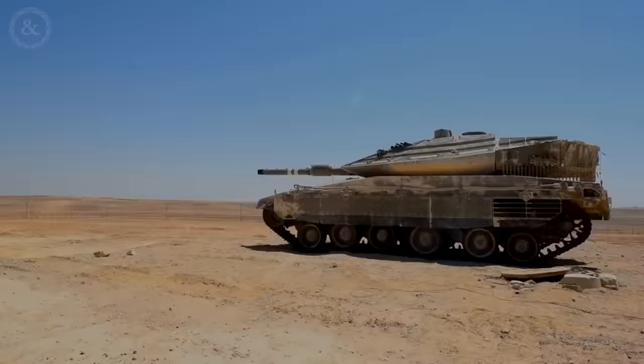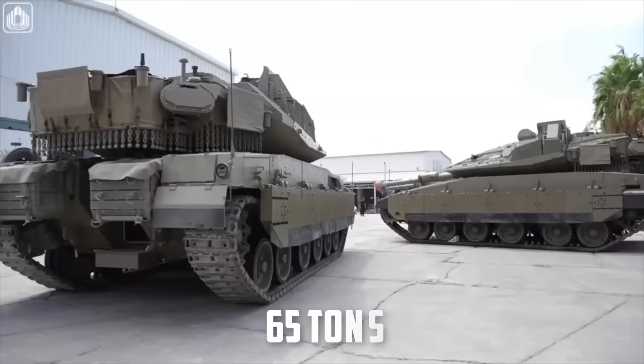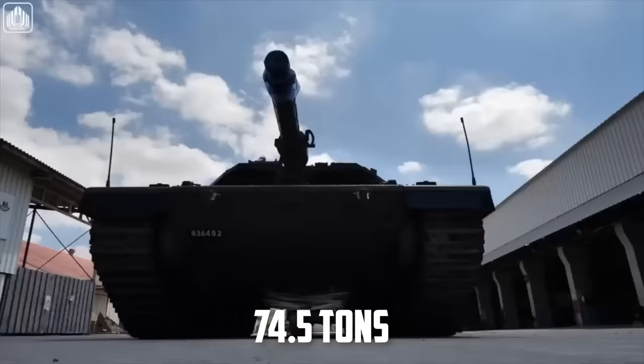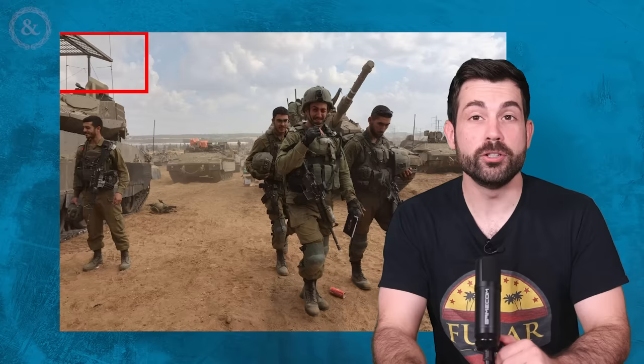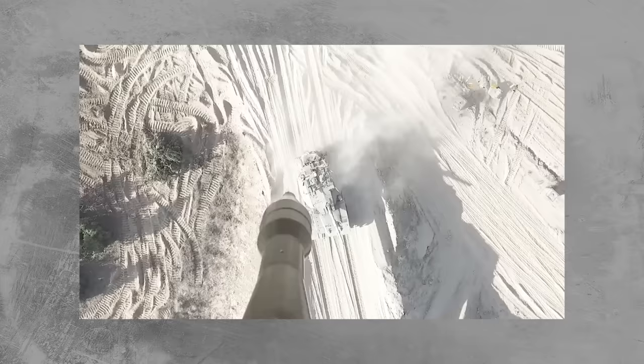It's famously known as one of the heaviest and most well-protected tanks ever built. Many open source numbers claim it's 65 tons, but in reality its latest version with the Trophy protection system weighs 74.5 tons — equal to 42 Toyota Camrys. Merkava tanks assembling outside Gaza were observed to be outfitted with brand new metal armor cages on top of the vehicle not seen in the past. These metal cages are designed to catch or slow down incoming kamikaze drones and bombs dropped from UAVs overhead.